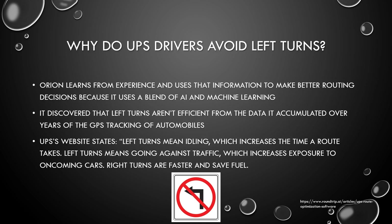Why do UPS drivers avoid left turns? Orion learns from experience and uses that information to make better routing decisions because it uses a blend of AI and machine learning. It discovered that left turns aren't efficient from data accumulated over years of GPS tracking of automobiles. UPS's website states left turns mean idling, which increases the time a route takes. Left turns mean going against traffic, which increases exposure to oncoming cars. Right turns are faster and save fuel.